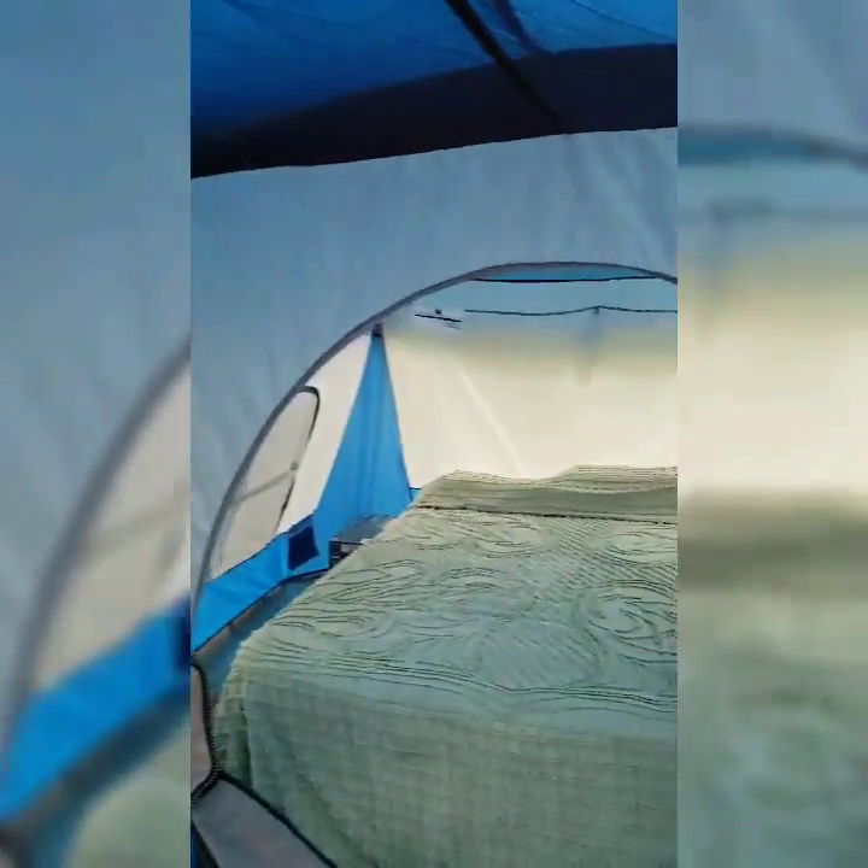Alright, so here we are. I know this doesn't look like glamping so far, but what you're seeing now is the dining tent, and then in here is the glamping part.